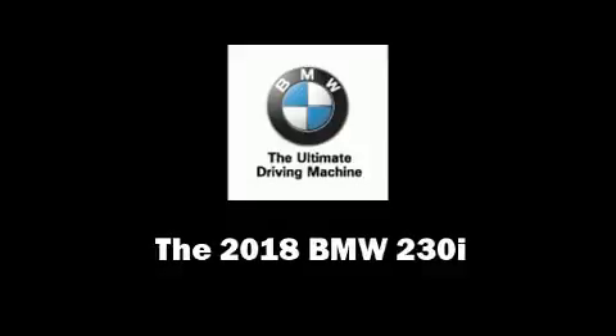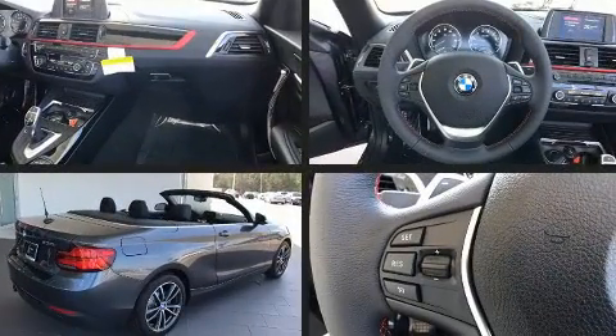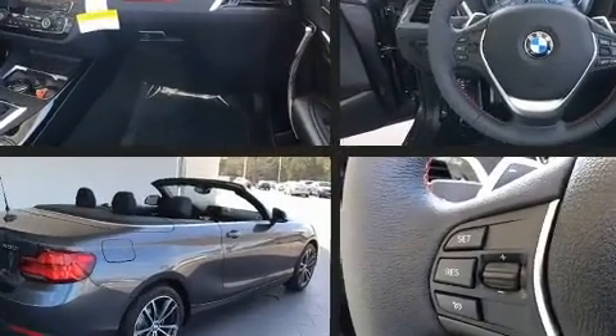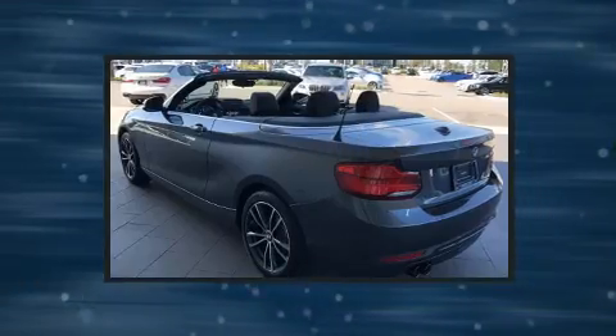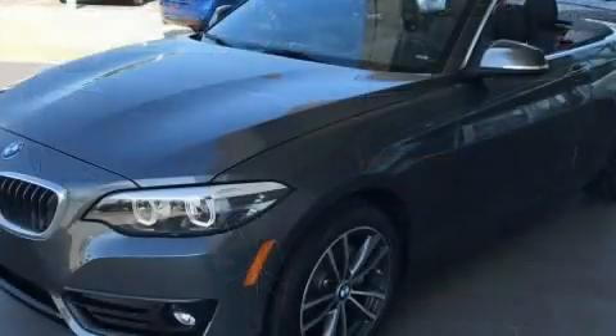This two-door, four-passenger convertible offers the features and options for which you've been searching. BMW made sure to keep road handling and sportiness at the top of its priority list. It features an automatic transmission, rear-wheel drive, and a two-liter four-cylinder engine.